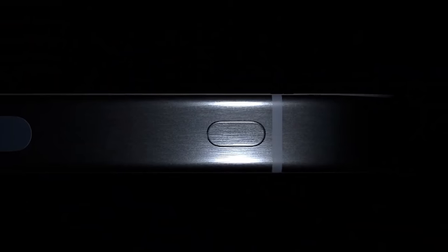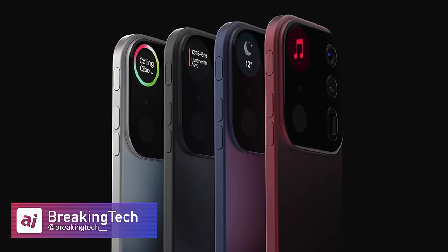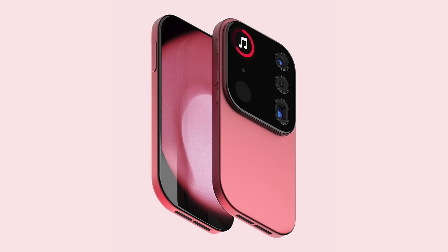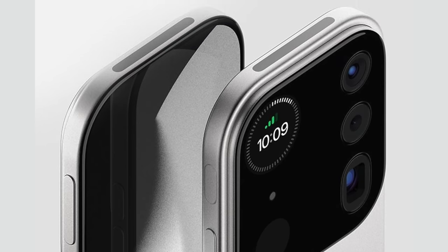I wanted to show this last concept because it's wild — from Breaking Tech on Twitter. The idea is that inside the camera bump, Apple would incorporate an OLED display, letting you see status notifications from the back of your iPhone. It's almost like pulling widgets from Apple Watch standby mode onto the back of your phone. I would love a secondary display on the back, though I don't think it's going to happen for the iPhone 16 Pro.